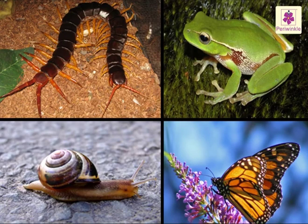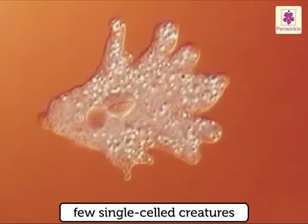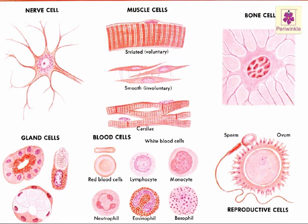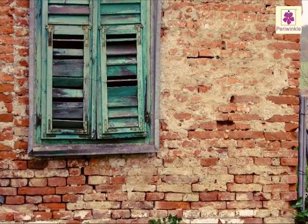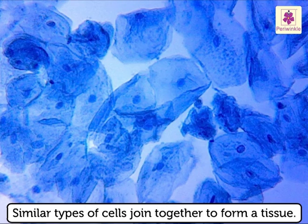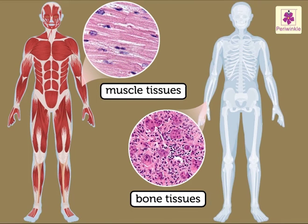While most creatures are made up of many cells, there are few single-celled creatures like the tiny microscopic amoeba. There are many types of cells. Just like bricks are joined together to form a wall, similar types of cells join together to form a tissue. Tissues are also of many types. The tissues that make up the muscles are different from the tissues that make up the bones.